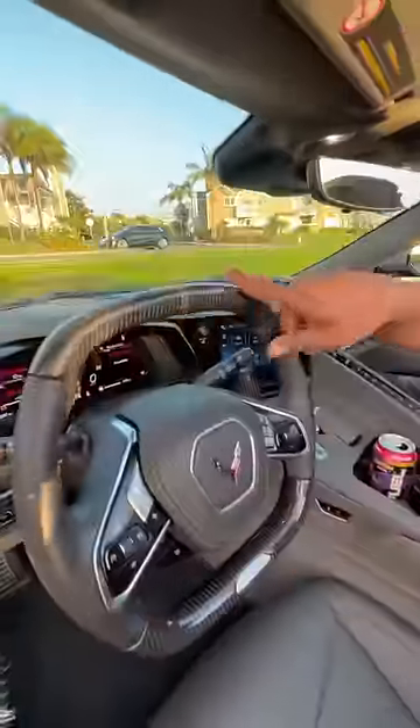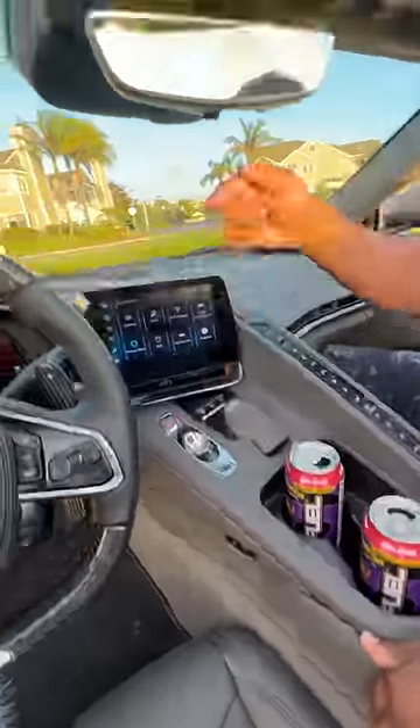Inside, you get these carbon bucket seats that are heated and ventilated. There's more carbon up here and carbon paddle shifters. If I want to charge the battery faster, I push this little button down there.